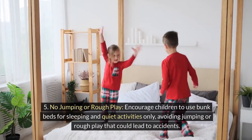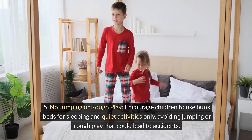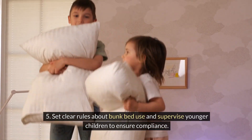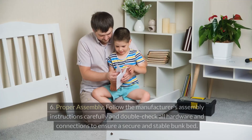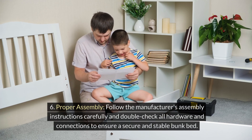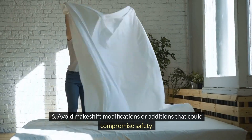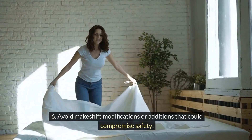No jumping or rough play. Encourage children to use bunk beds for sleeping and quiet activities only, avoiding jumping or rough play that could lead to accidents. Set clear rules about bunk bed use and supervise younger children to ensure compliance. Proper assembly. Follow the manufacturer's assembly instructions carefully and double-check all hardware and connections to ensure a secure and stable bunk bed. Avoid makeshift modifications or additions that could compromise safety.